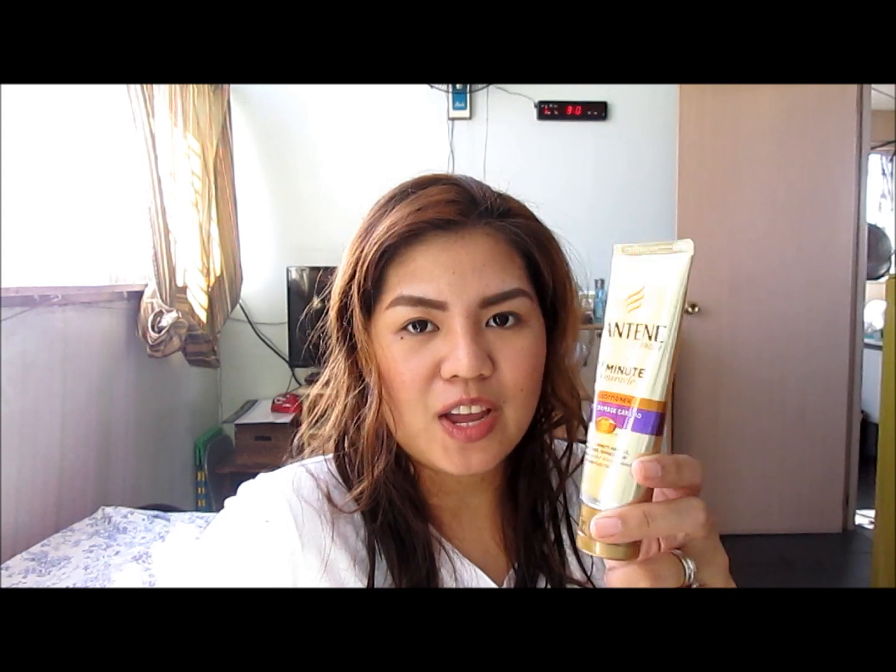So first of all, the packaging is really nice. Gold and purple, I think, are a great combination. It's very attractive and you'd immediately notice it when you're, let's say, in the supermarket or in the department store looking for your favorite conditioner.